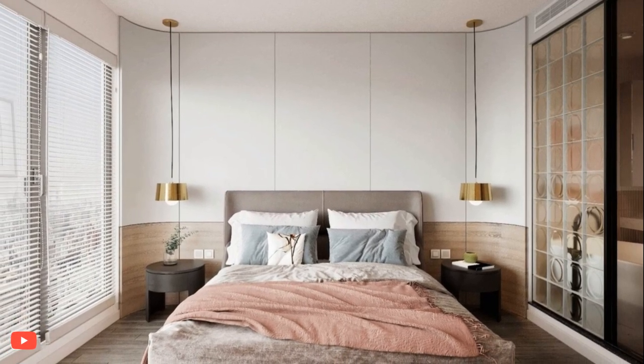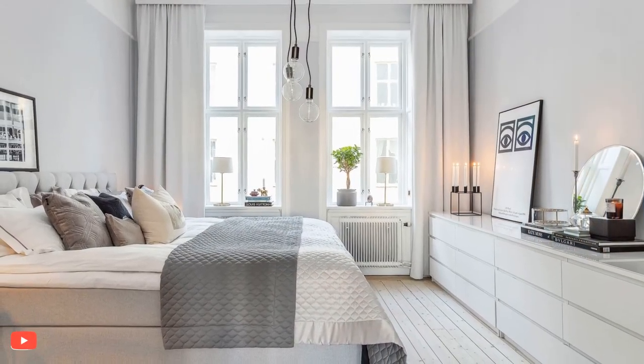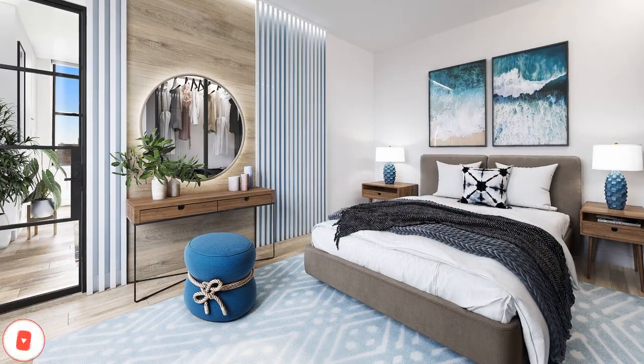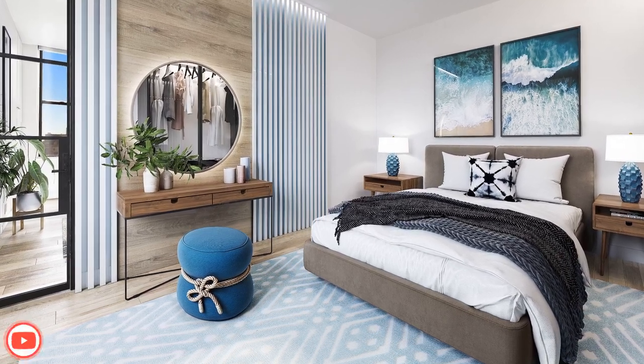Natural light is a fundamental element of this design. Large windows or strategically placed skylights allow daylight to flood the space, creating a sense of well-being and connection to the outdoors. Window treatments are typically minimal, allowing light to filter through unobstructed.